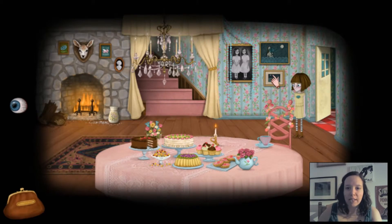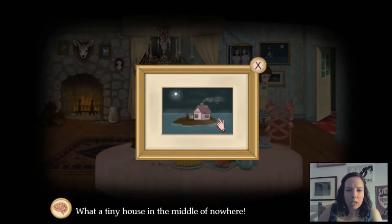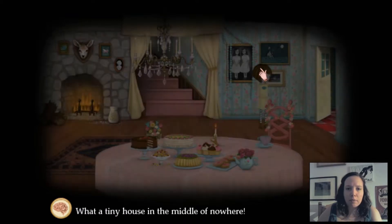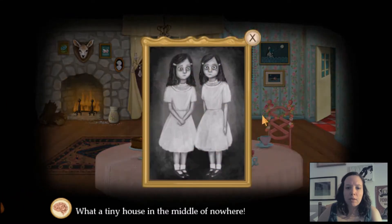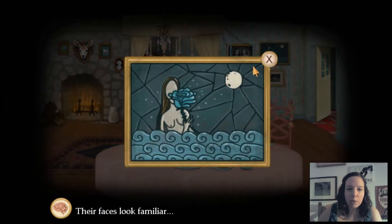This is freaking me out, though. What a tiny house in the middle of nowhere. A walk on the beach wouldn't take so long — it looks like somebody lives there. They have a chimney. Their faces look familiar, but I'm not sure. Could it be? Could it be what, Franny? Could it be what?